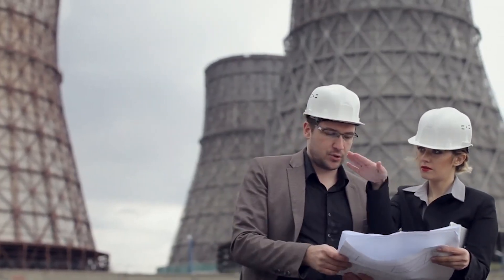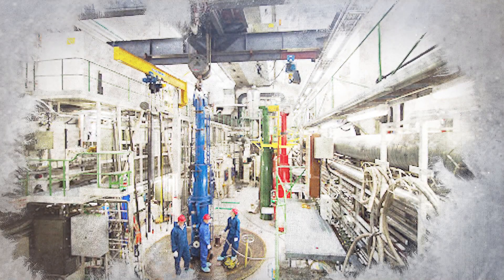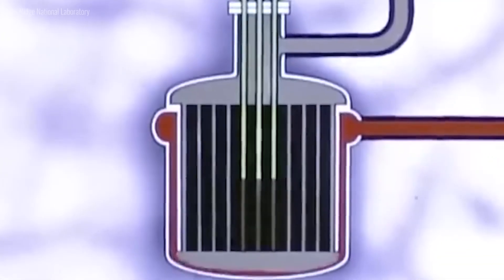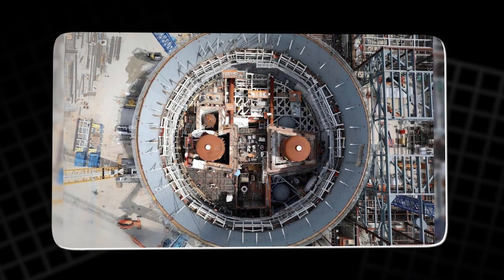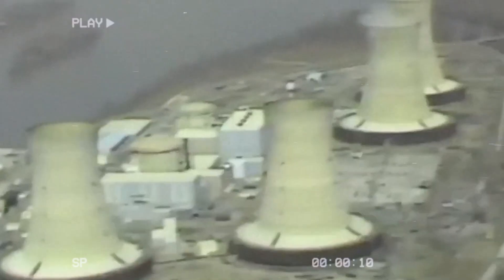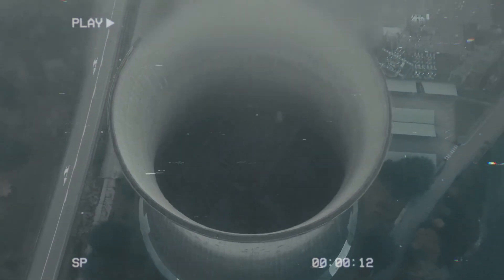Thorium reactors present several advantages over traditional uranium-based reactors, offering a safer, more efficient, and sustainable energy solution. One of the main benefits is safety — thorium reactors operate at lower pressures and higher temperatures, reducing the risk of catastrophic failures, and the molten salt coolant self-regulates temperature, slowing fission as it heats up. Thorium reactors also produce significantly less radioactive waste, with a half-life of around 500 years, compared to uranium waste that remains hazardous for thousands of years. Additionally, thorium is three times more abundant than uranium, making it a more sustainable and long-term fuel source.